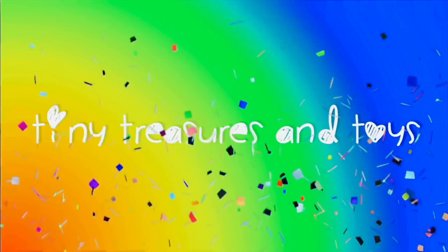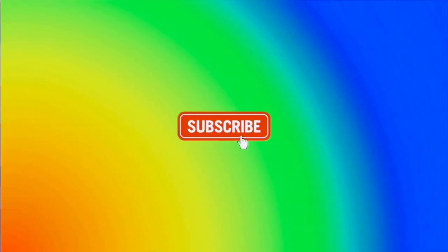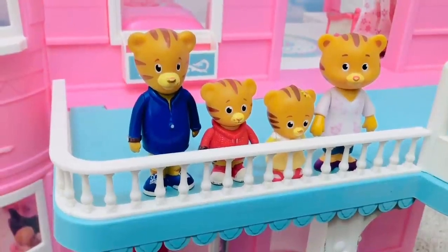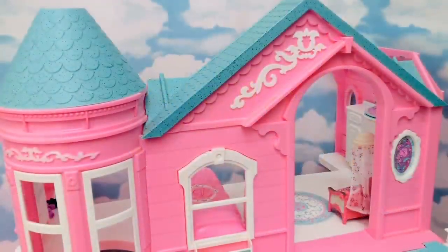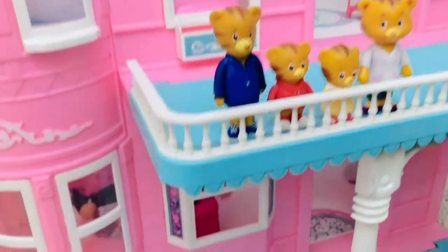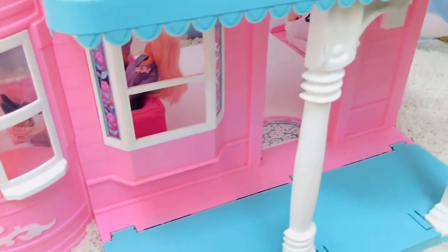Hello and welcome to Tiny Treasures and Toys. Please subscribe. Daniel Tiger and his family are going to take us on a tour of the big pink Barbie Dream House. This is a very old toy.